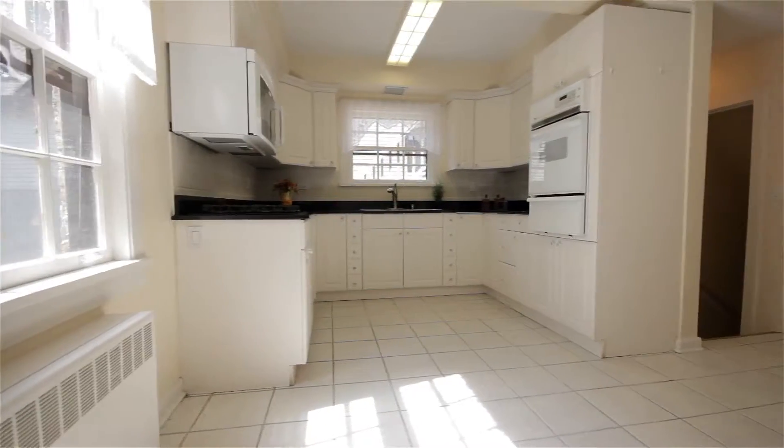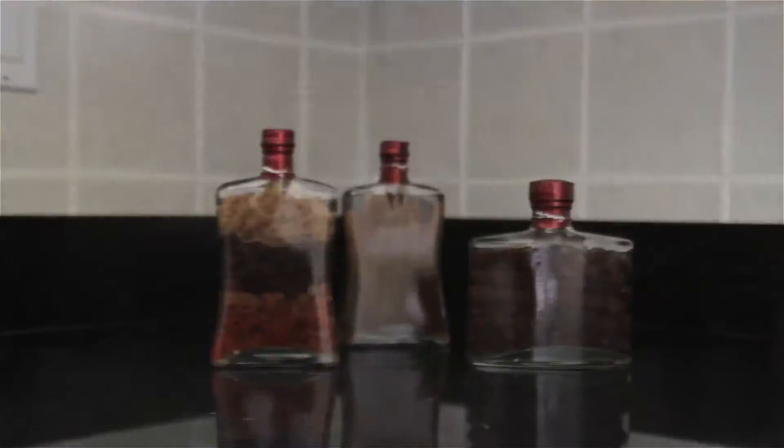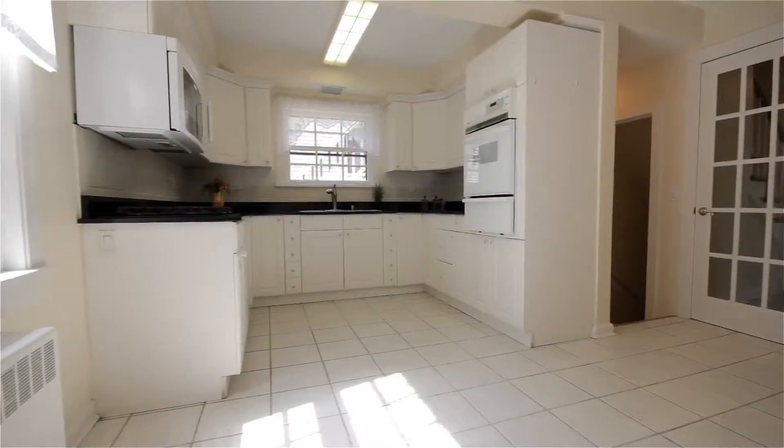White solid cabinetry blended with granite countertops, new custom tile backsplash, updated appliances, and plenty of space create an opulent kitchen.